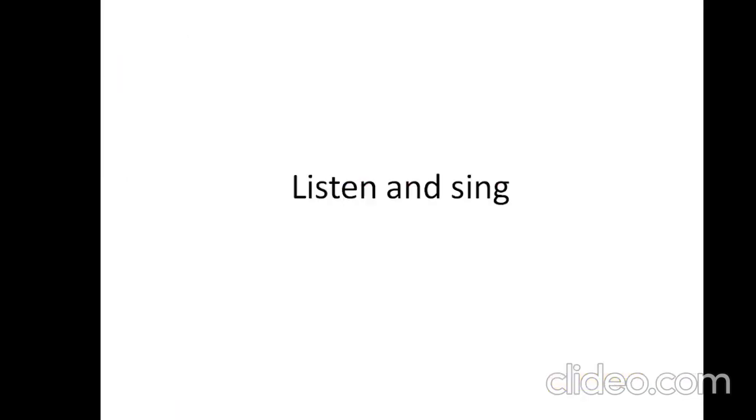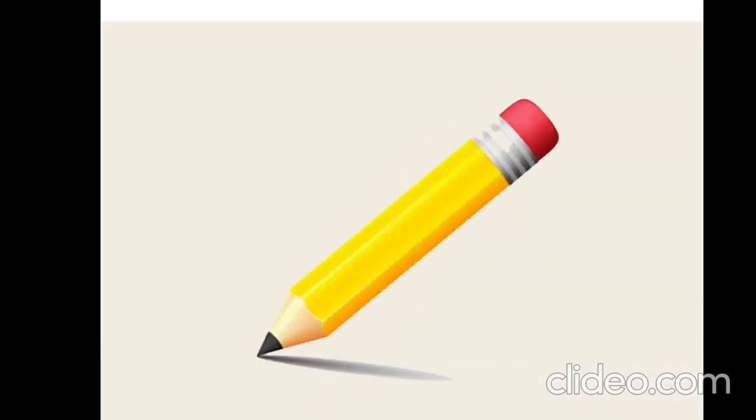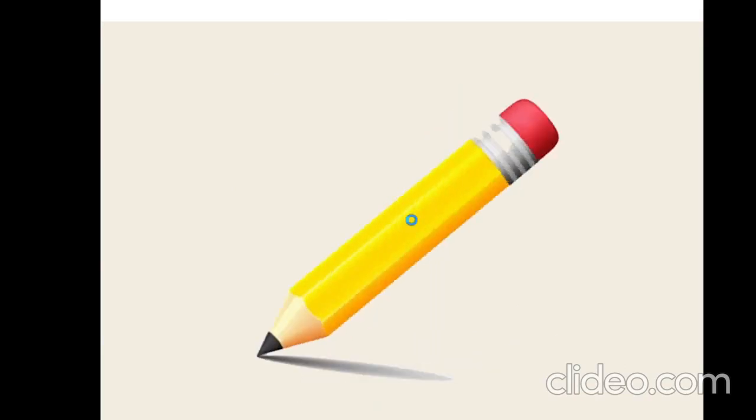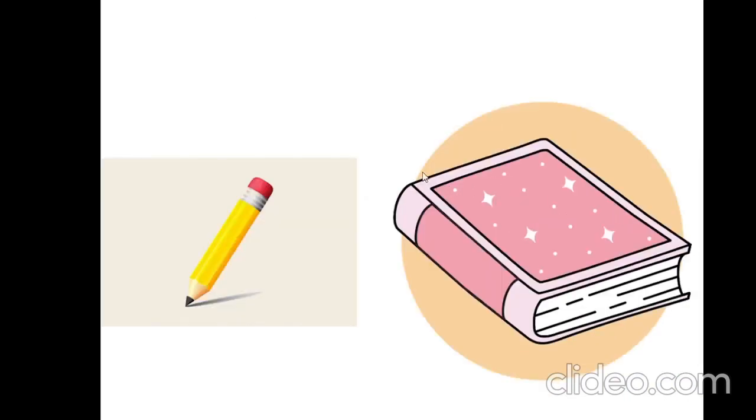Listen and sing. What is it? What is it? A pencil. A pencil. What is it? What is it? A book. A book. A pencil and a book. A pencil and a book.